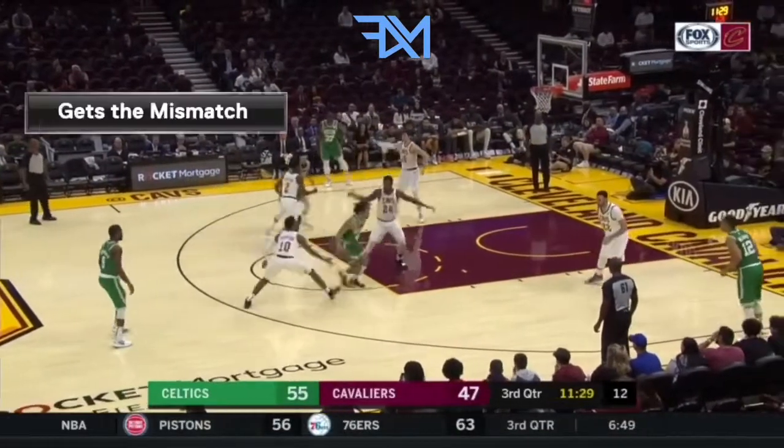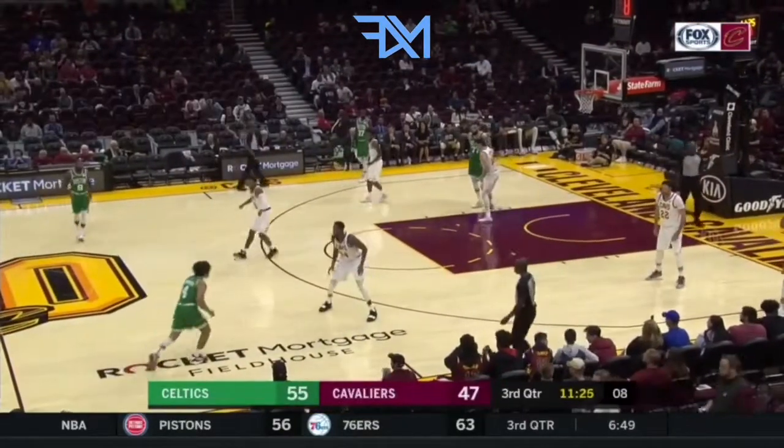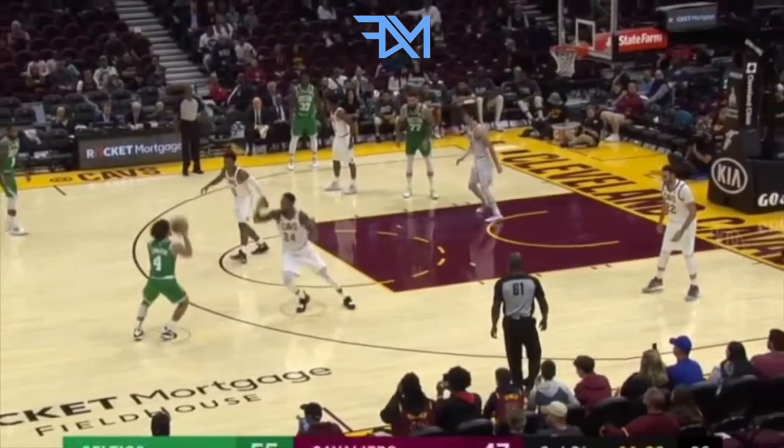Versus the Cleveland Cavaliers, Carson does a great job getting the mismatch he wants, gets him on the island, hits him with a misdirection dribble for a jump shot.